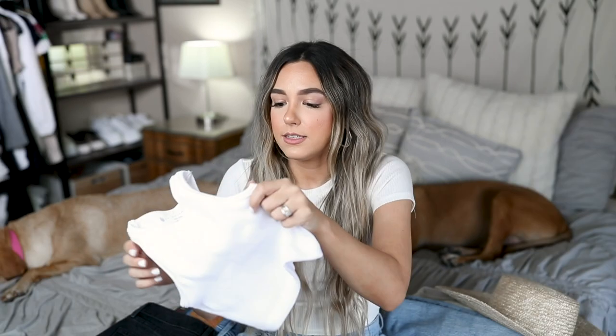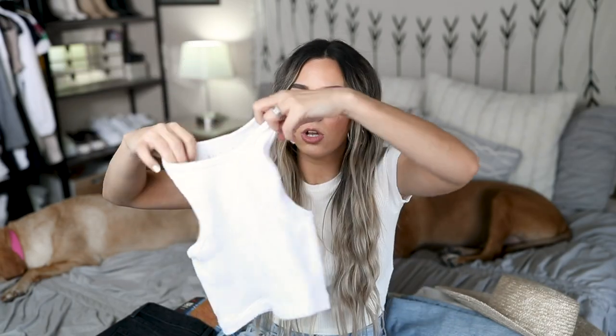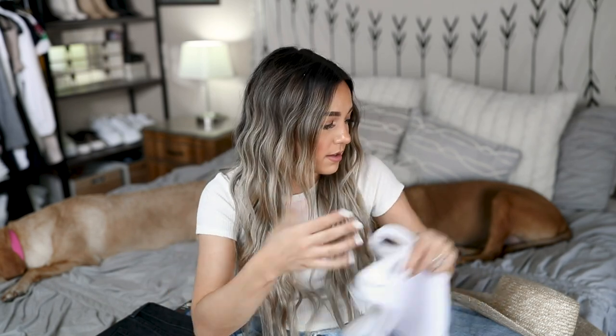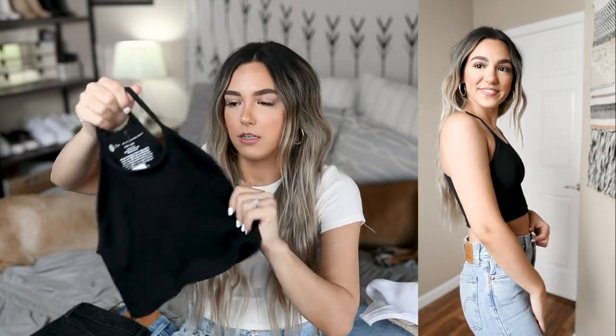I also bought a couple of Free People tanks from Zappos. First is from the Free People Movement line — more of a workout line, but I really like it. It looks tiny when I'm holding it but stretches a ton — it's an extra small/small. I also picked up the same style in black. Both are thick enough that you don't have to wear a bra with them, so they work as a workout top or just an everyday running-errands top. Very 90s vibes.